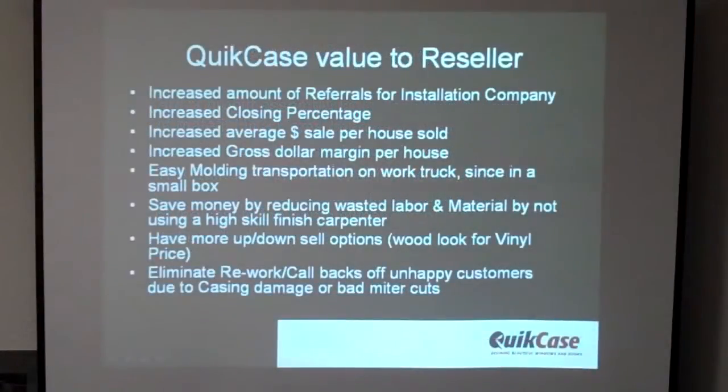Quickcase value to resellers: increase your amount of referrals, increase your closing percentage, increase your average sale per house you sell, increase your gross dollar margin per house, have easier transportation on your work truck, and save money by reducing labor and material costs. And have an up or down sell option.